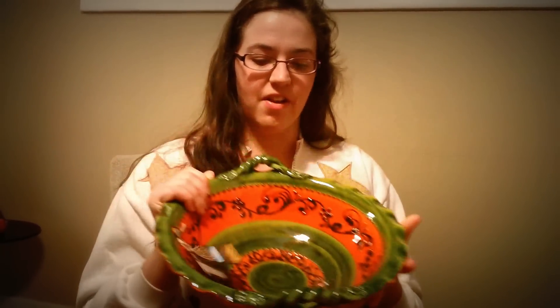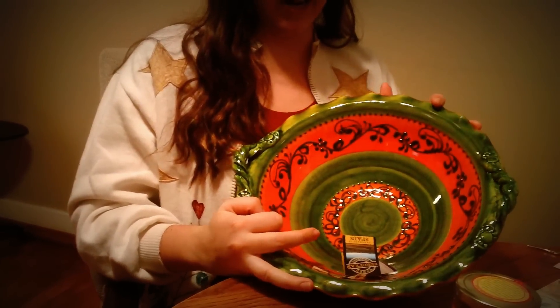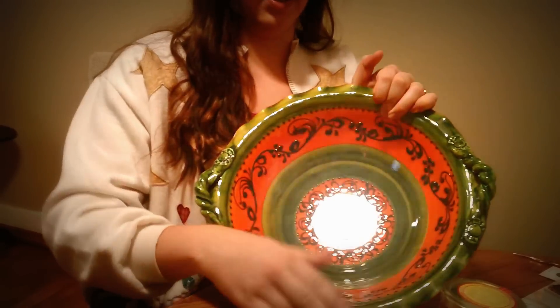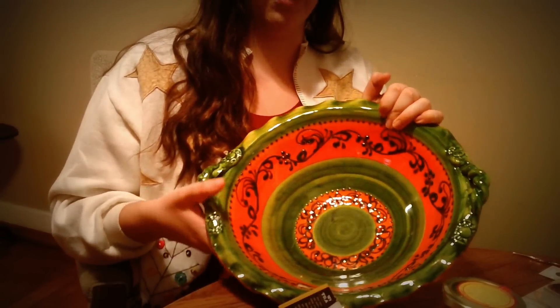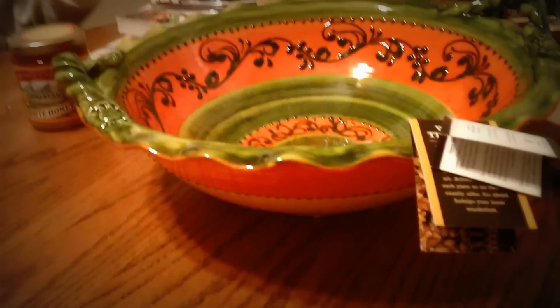So I'll go over some of my awesome gifts. I got this really cool bowl from my father-in-law that is made in Spain. It's just really neat looking and it's going to make a great fruit bowl. I thought it was pretty and thought you guys might think so too.